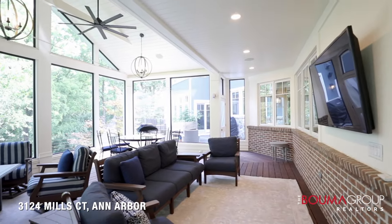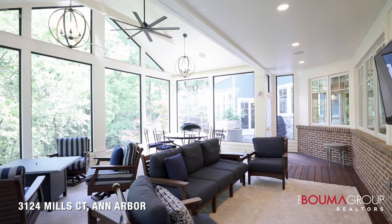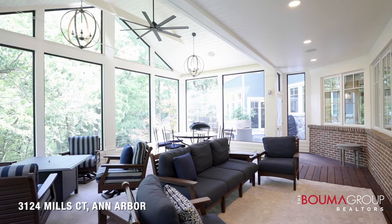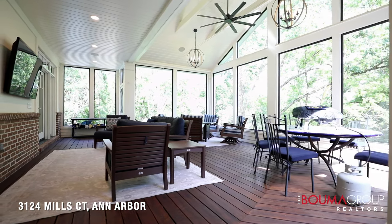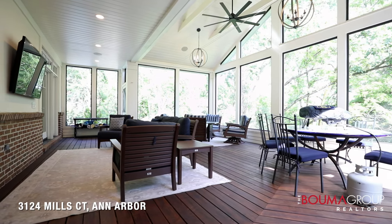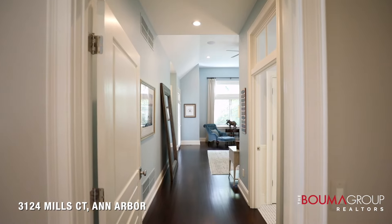The screened-in porch is absolutely spectacular — you'll probably spend your entire summer evenings here. It has vaulted ceilings, beautiful views of the swimming pool and backyard, access to a deck on one side, and stairs leading down to the pool area.